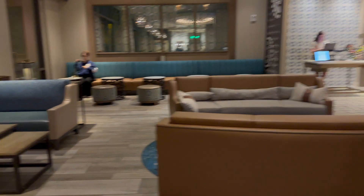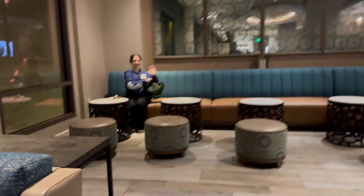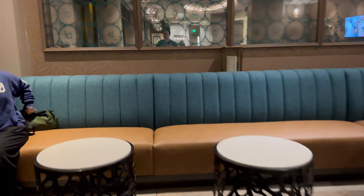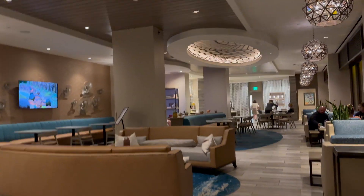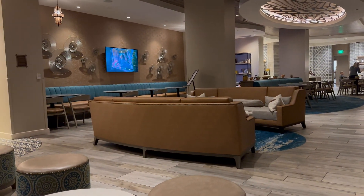Kronos Club has been one of our favorite club level lounges we've tried at Disney so far. They always have a great selection of food and there's lots of space — it's a really spacious area, and there's only been one or two times that we've been here that we've not been able to find somewhere to sit. Service here is always phenomenal as well.